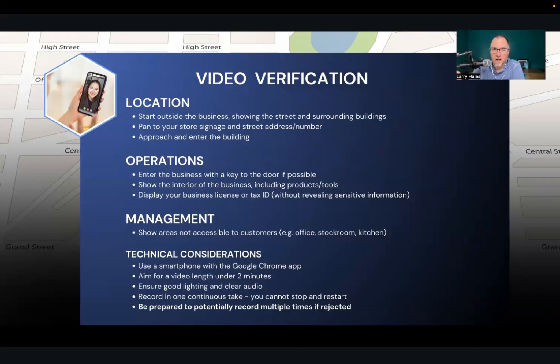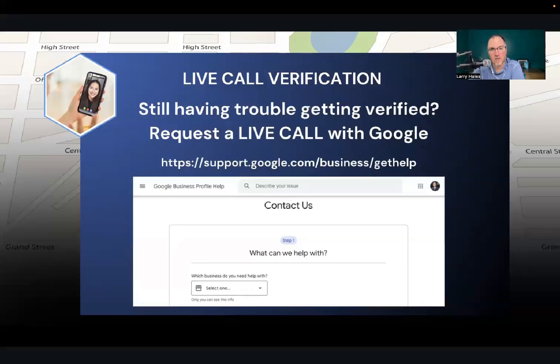Just to reiterate: for video verification, go through all these tips, make sure you have all your documents in order, do it in one continuous take. If all else fails, do a live call verification through Google Meet. Hopefully that will help get your Google Business verified. I know it can be a painful experience — I've seen it take weeks and months for some people. But it's a necessity; we can't do anything else on our Google Business until it's verified. Hope that helps — throw any comments or questions down below, and I'll see you in the next video.